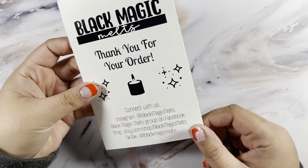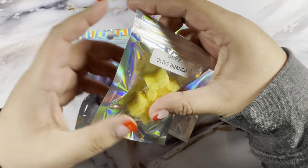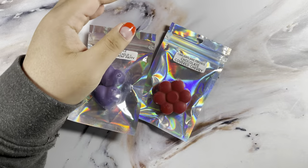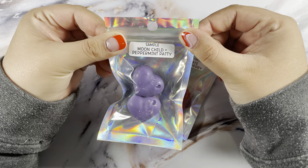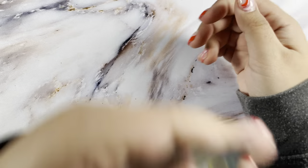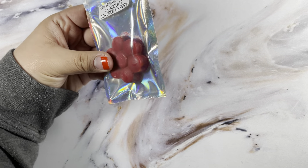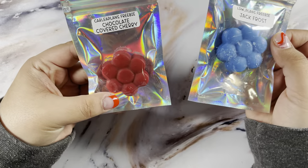Next up I have an order from Black Magic Melts. This is their business card and I got three freebies: the Olive Branch — it smells so good — a sample of Moon Child and Peppermint Patty — holy guacamole that smells amazing — and then Carly's freebie is Chocolate Covered Cherries. You can use her code or my code to save 15% off. Carly has Chocolate Covered Cherries and I have Jack Frost.